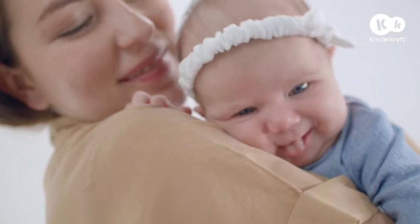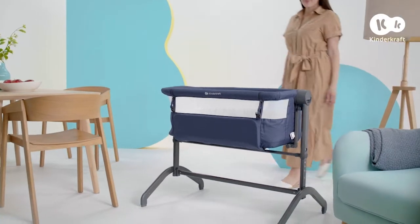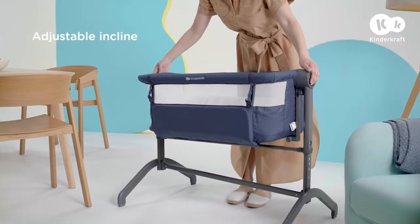What's that? A runny nose? There's a way around that. We just drop the side of the cot by a maximum of two levels, and my darling can breathe freely.